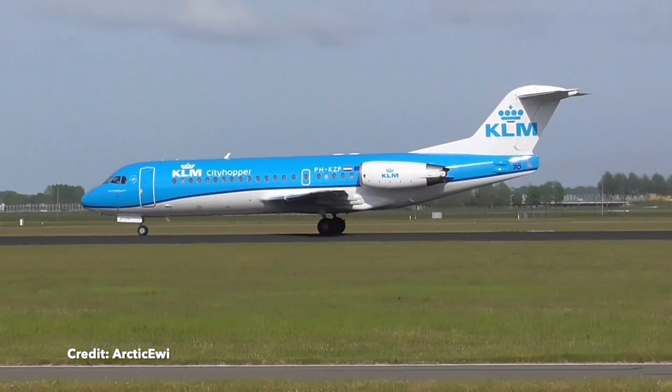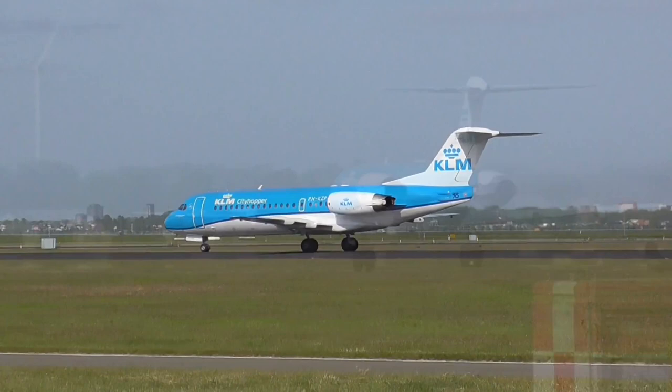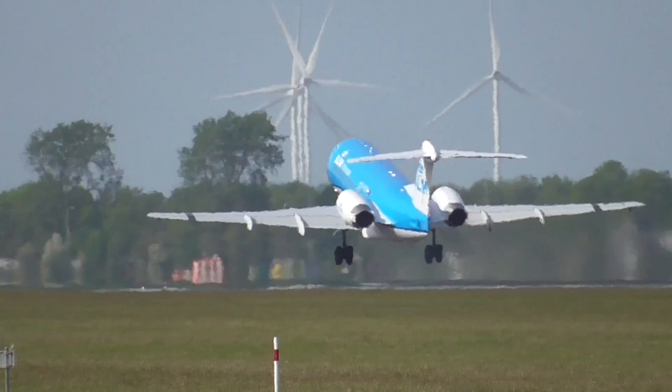Hello and welcome to a new episode by Flyboys Aviation. Today's episode is about the history of Fokker aircraft. Whilst having an unfortunate name for the English-speaking world, they definitely have a place in aviation history.